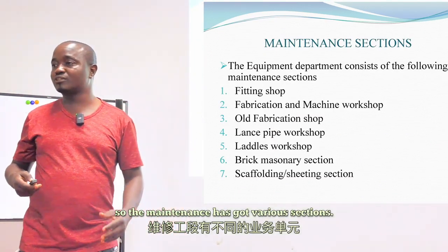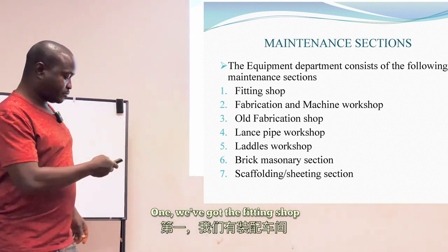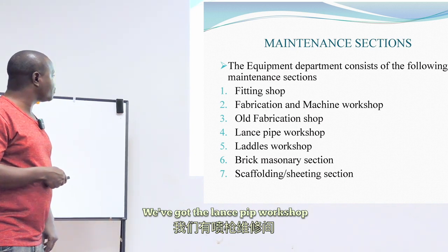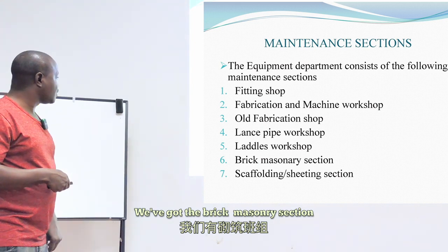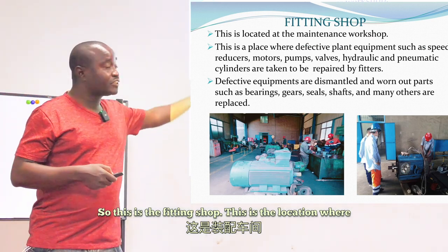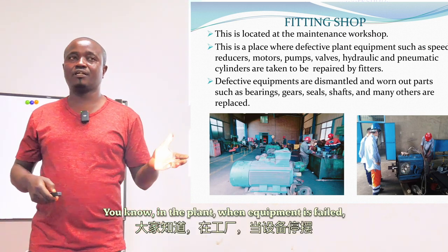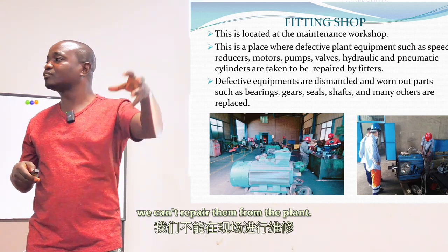The maintenance department has various sections where we operate. These include the fitting shop, the fabrication and machine shop, the old fabrication shop, the lance pipe workshop, the ladders workshop, the brick masonry section, and the scaffolding and sheeting section. The fitting shop is where maintenance personnel repair various equipment. When equipment fails in the plant, it is taken to the workshop for repair.